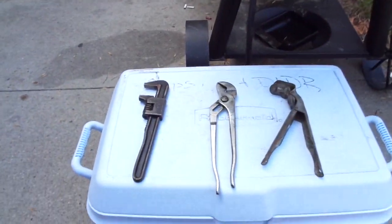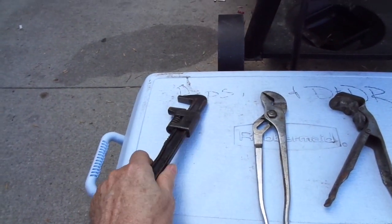And then Uncle Chuck of course found some tools. Here's what I scored on my haul — three bucks a piece. A wrench.